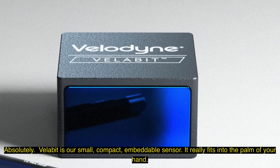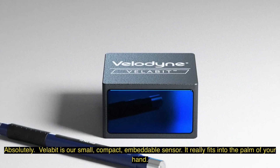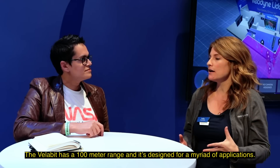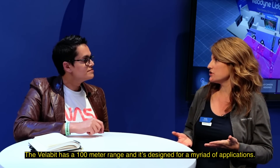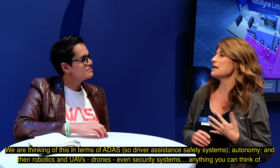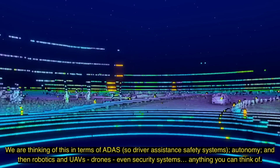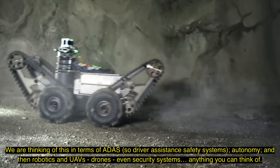Absolutely. So Velabit is our small, compact, embeddable sensor — it really fits into the palm of your hand. The best way to describe it is it's about the size of a pack of playing cards, even smaller in fact. The Velabit has a 100-meter range, and it's designed for a myriad of applications — ADAS, driver safety systems, autonomy, robotics, UAVs, drones, even security systems, or anything you can really think of.